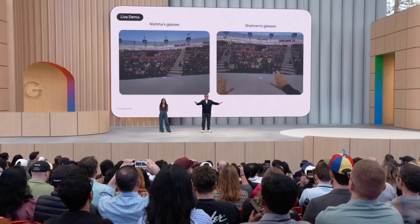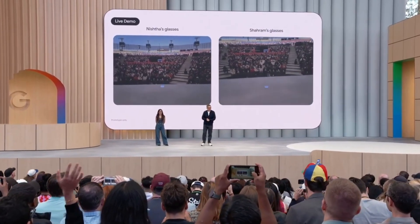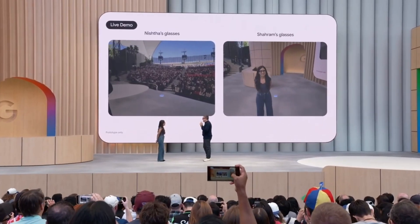It's basically like having live subtitles for the real world — something straight out of sci-fi. In the demo, one presenter spoke Hindi and the other spoke Farsi. The feed from both glasses was shown on screen with an English translation in real time so the audience could follow along.